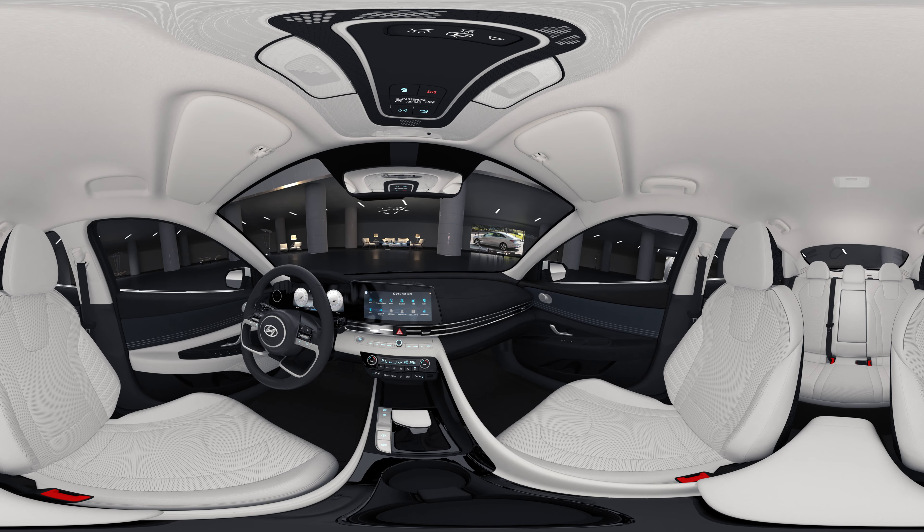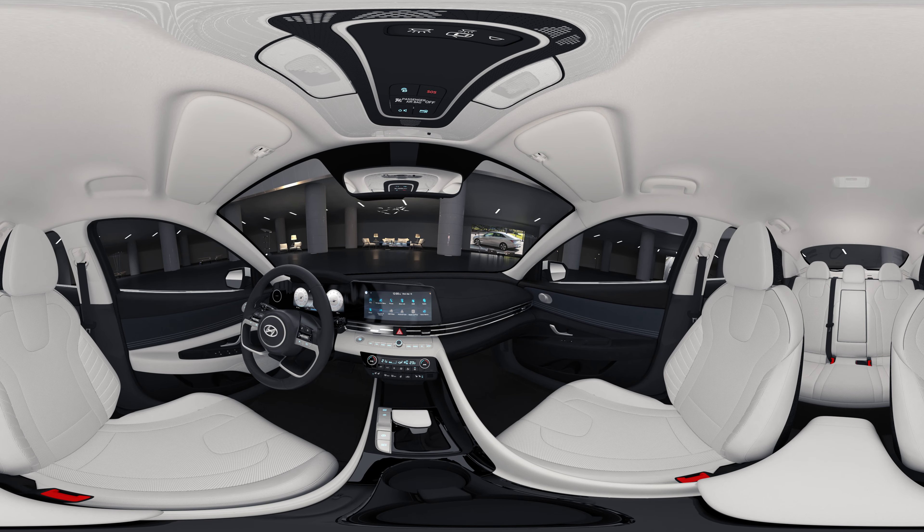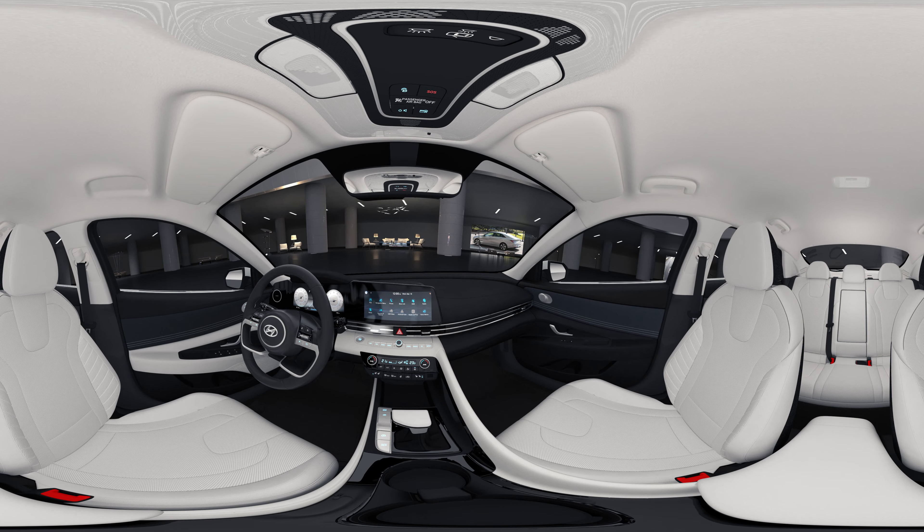As soon as you open the door and enter the car, the driver-centric space will catch your eye. The layout surrounds the driver and extends from the door through the crash pad all the way to the console.